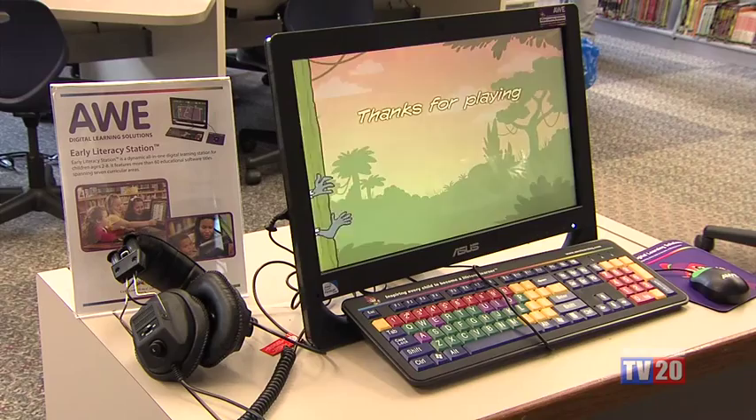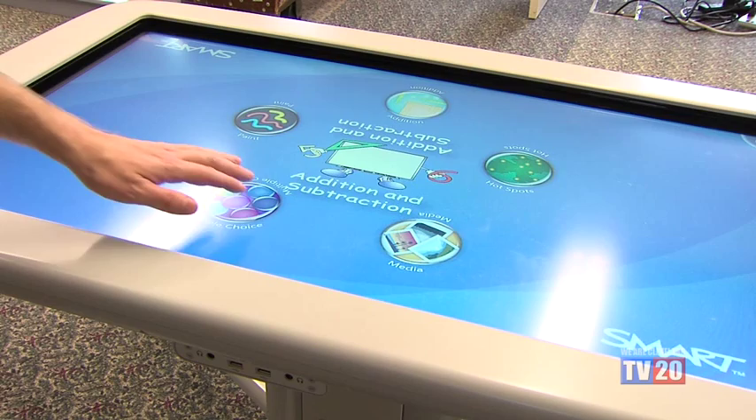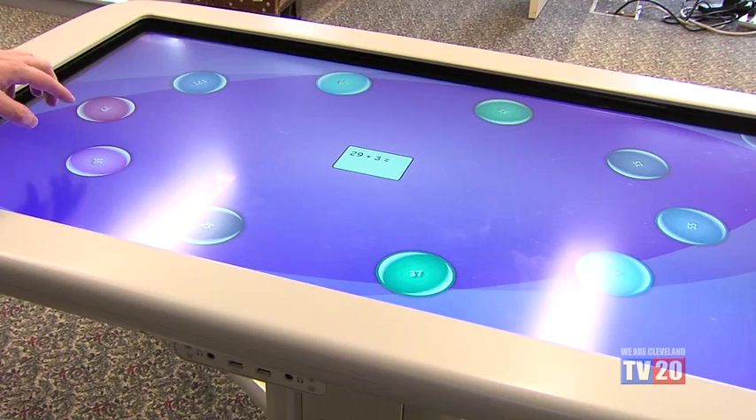We have our AWE Learning Station and our Smart Table. With those two features, unlike the computers we offer in the department, children do not need to use them with their library card. The Smart Table has educational software as well as the AWE, and both are geared toward preparing children for school — whether that be learning how to add and subtract or learning geography. We ask parents to engage with their children when they're using it, and they do.